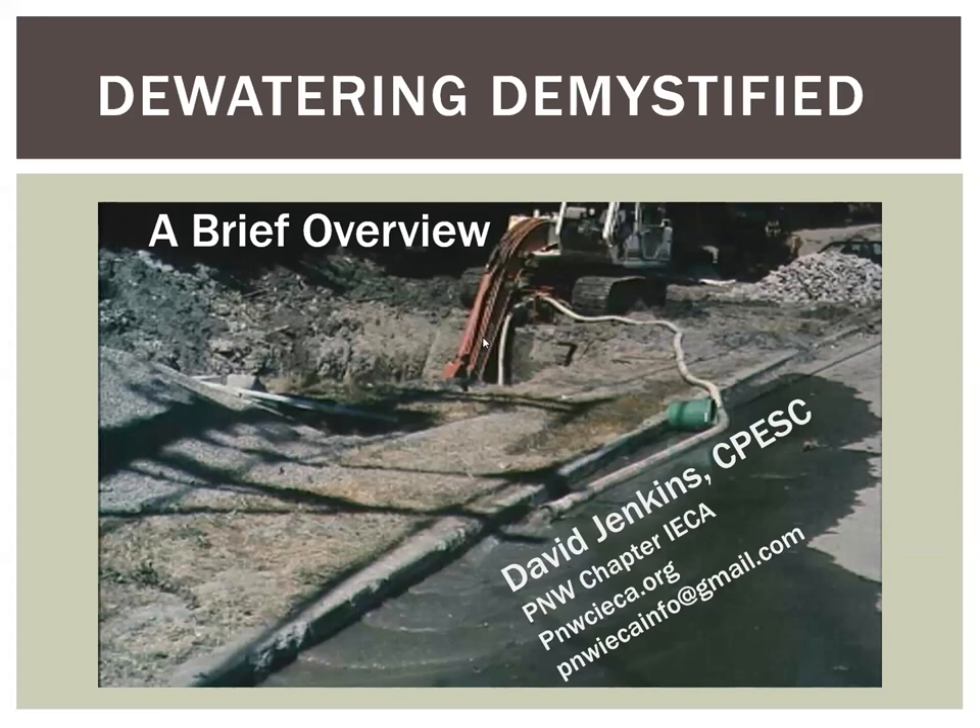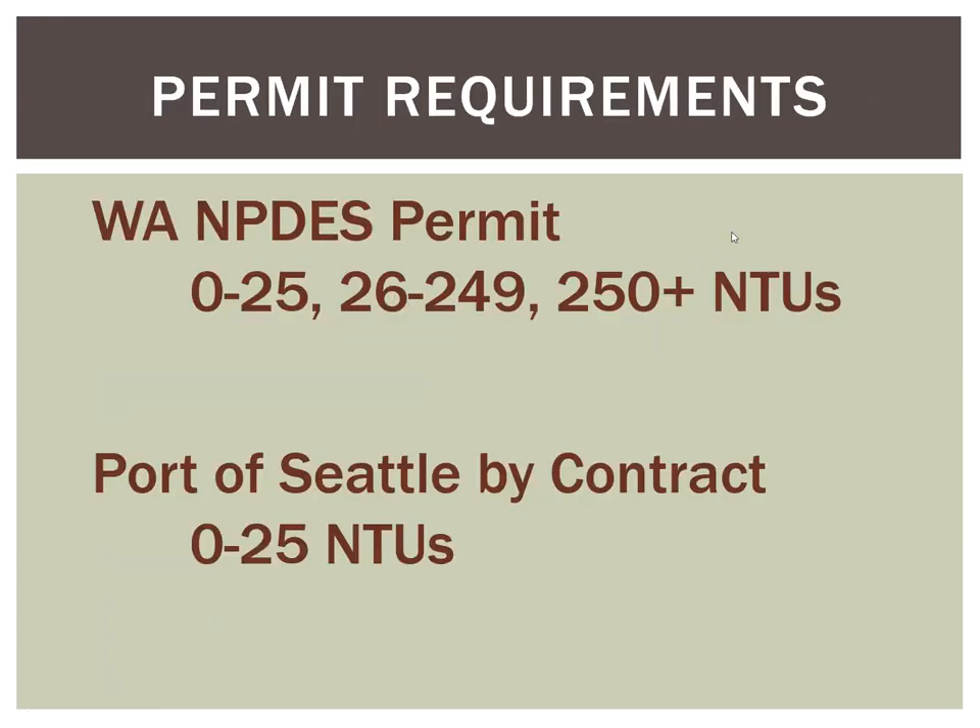Thank you for attending. I had way more slides than I probably have time to present, so I'm going to go through pretty quickly. If you have questions, just post them in the chat. With dewatering, you're going to be sending water somewhere other than where it is, meaning you'll be discharging water to groundwater or surface water. Since we have attendees from at least four different states and I'm presenting from Washington, please check with your own regulatory folks to verify whether you can discharge one way or another.